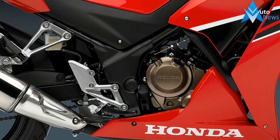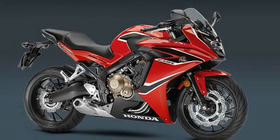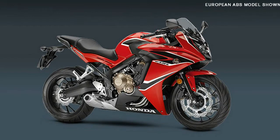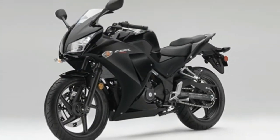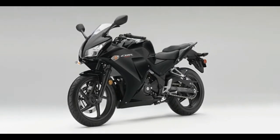The Zebra 300R has the look of a serious sport bike, with strong power, nimble handling, an affordable price and low operating cost. The Zebra 300R, also available with ABS, makes every ride a fun one.